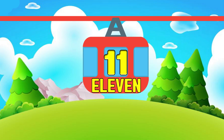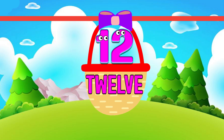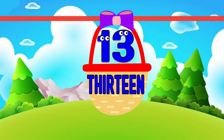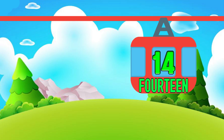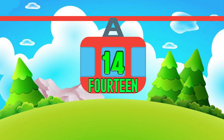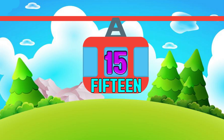11. E-L-E-V-E-N 11. 12. T-W-E-L-V-E 12. 13. T-H-I-R-T-E-E-N 13. 14. F-O-U-R-T-E-E-N 14. 15. F-I-F-T-E-E-N 15.